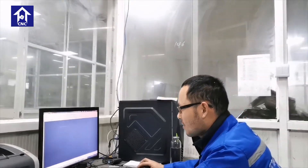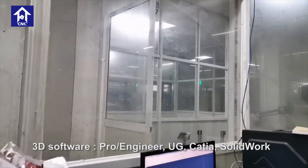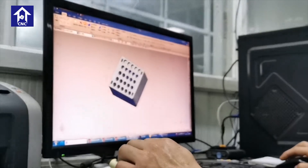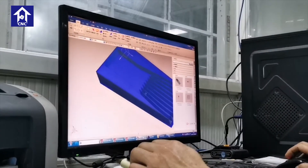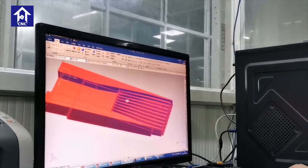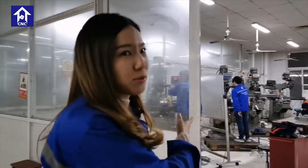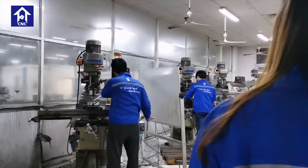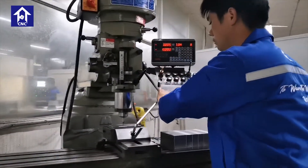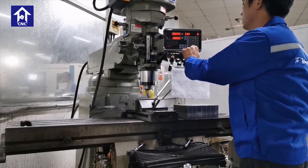He has been working here for five years on various designs — he is very experienced, as you can see. This manufacturing shop is for the milling machines. You can see our employees are working, and the precision can reach 0.001 millimeters.